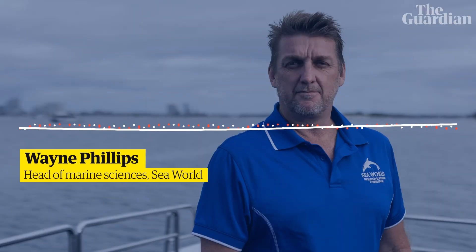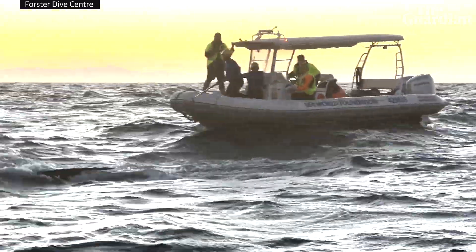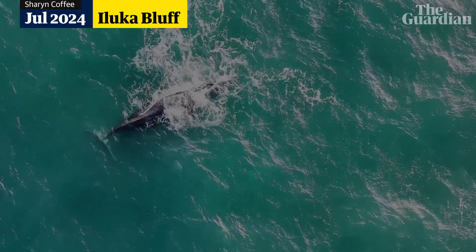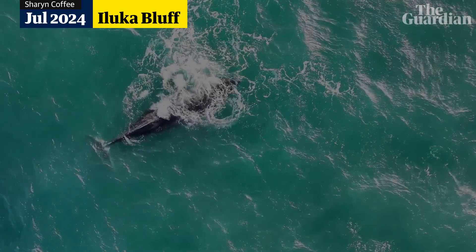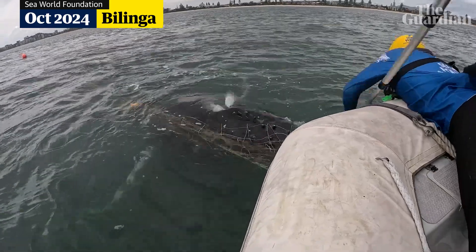We're on call 24-7 across the whale migration period, and we're here to help as many whales as we can, whether they're entangled in commercial fishing gear or end up in the shark control programs up and down the coast.